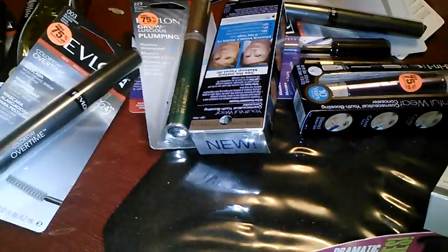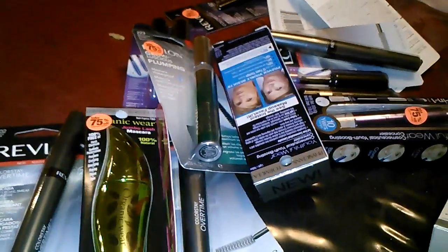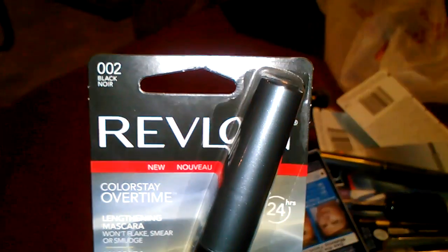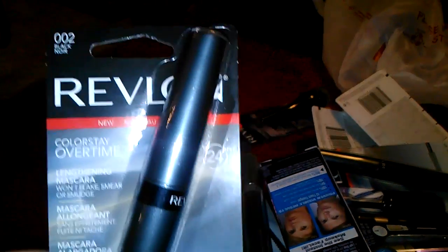Hey guys, this is my mess. This is my 75% off everything from CVS. There was Revlon mascara, the 002 and 003. Those were the ones that were ringing up 75% off.